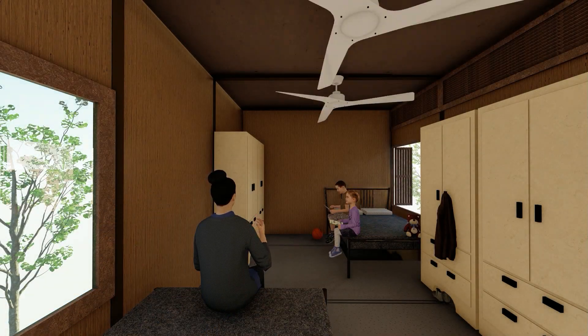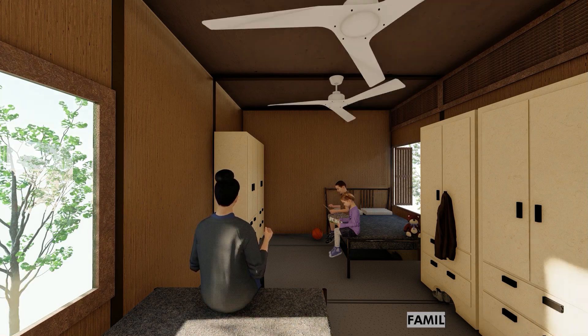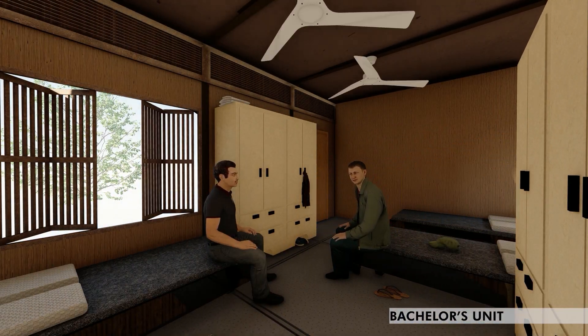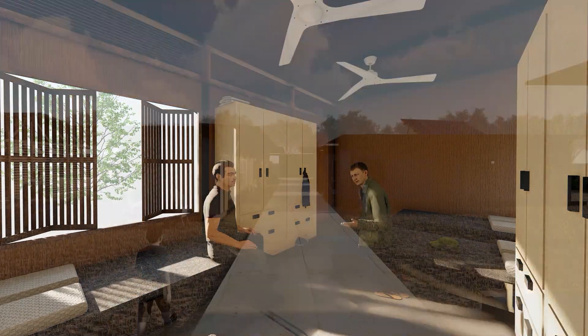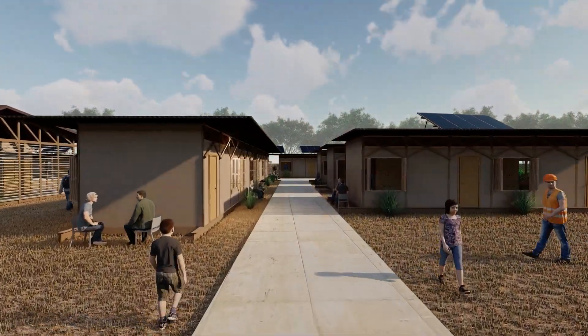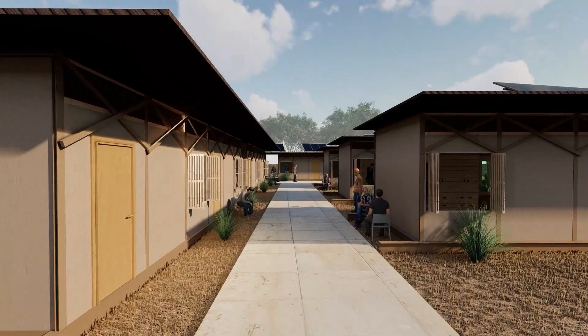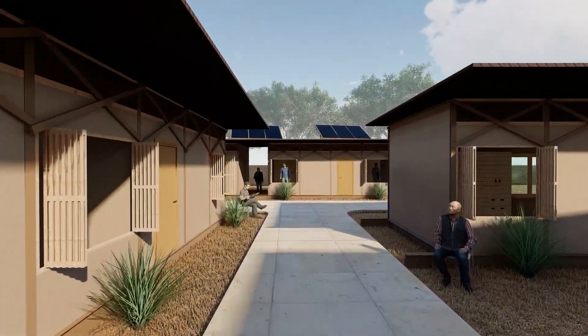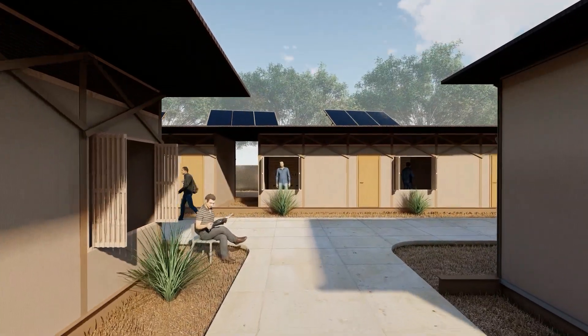The bachelor and family modules are structurally similar with slight differences in furniture placement. The basic module includes beds and storage cabinets. Drawer panels are used for walls, which would otherwise contribute to pollution caused by burning crop waste. The design considers both bachelor and family occupants, with separate sanitary modules and kitchens provided to maintain privacy.